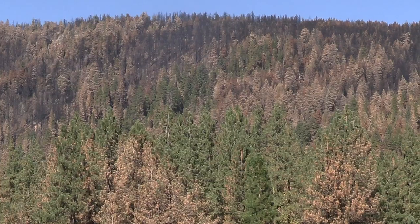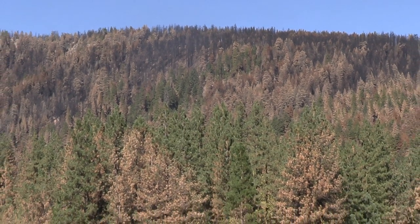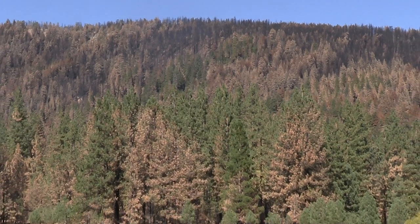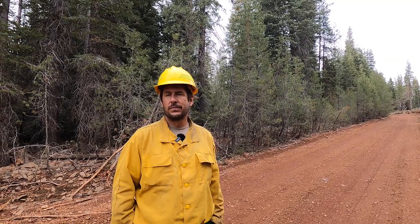I just drove up Highway 36 from Chico through the huge pine mortality areas, and there are some green trees that are still alive. What are the factors that affect the survival of those trees that maybe have 40 or 50 percent of their crowns still green? What are things that are going to help or hinder their survival?